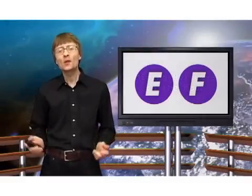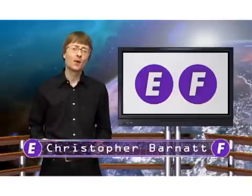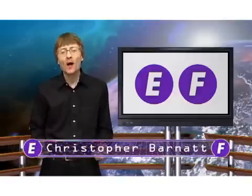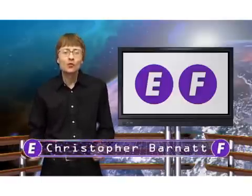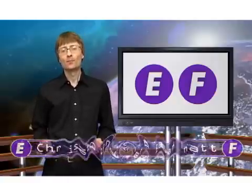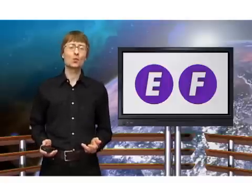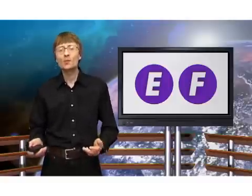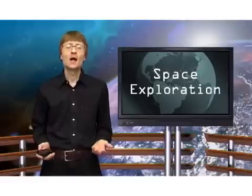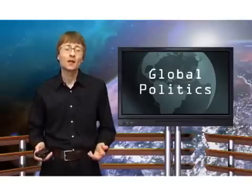Welcome to ExplainingTheFuture.com. This time I'm going to talk about mining the moon for helium-3 as a fuel for clean nuclear power. Almost inevitably, this topic is a complex one and requires some understanding of the involved nuclear physics, future space exploration and the global politics of securing future energy supplies.